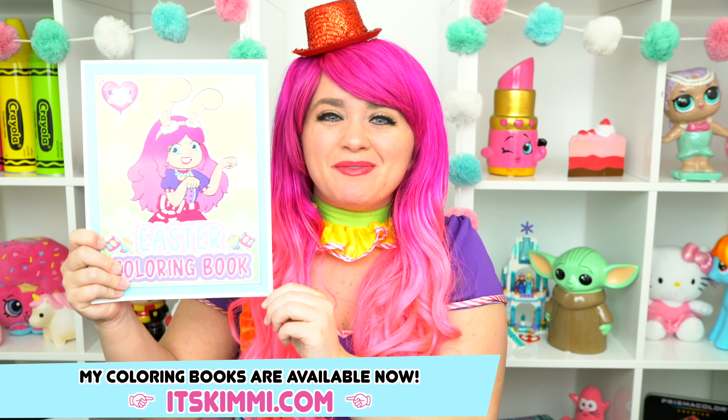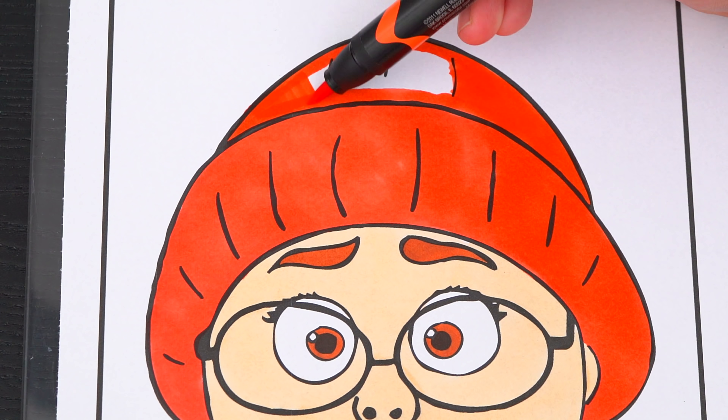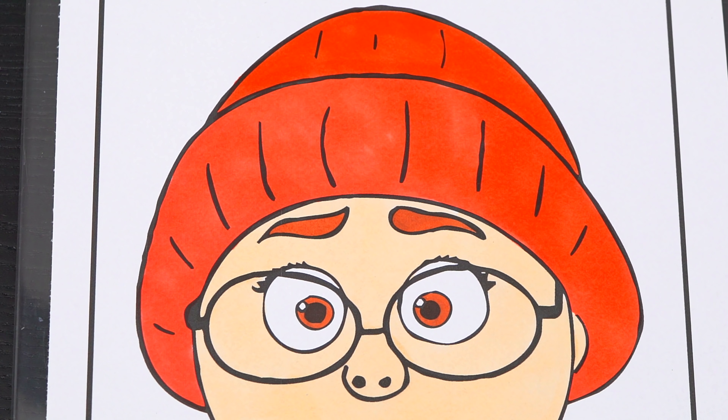Hey, everyone! Be sure to check out my brand new Easter coloring book at itskimmy.com! Maytastic!